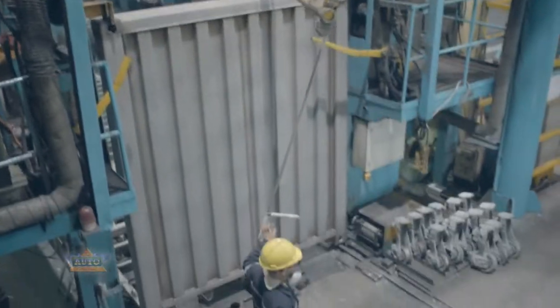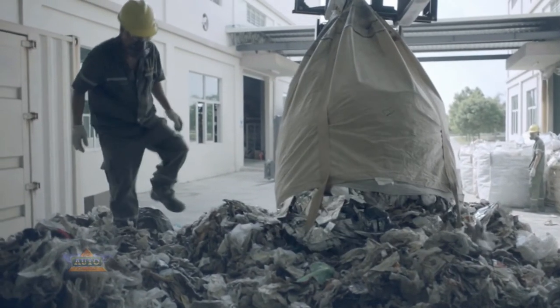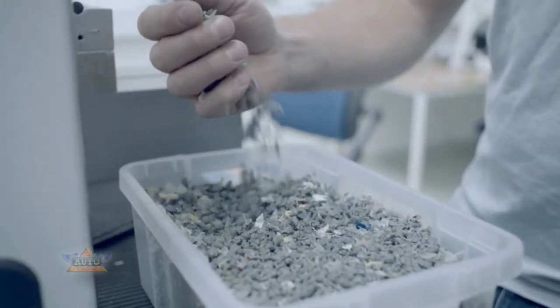Every element of a container is produced with the lowest environmental impact. Mass Container Industry has experimented with a sustainable way to use recycled plastic waste.